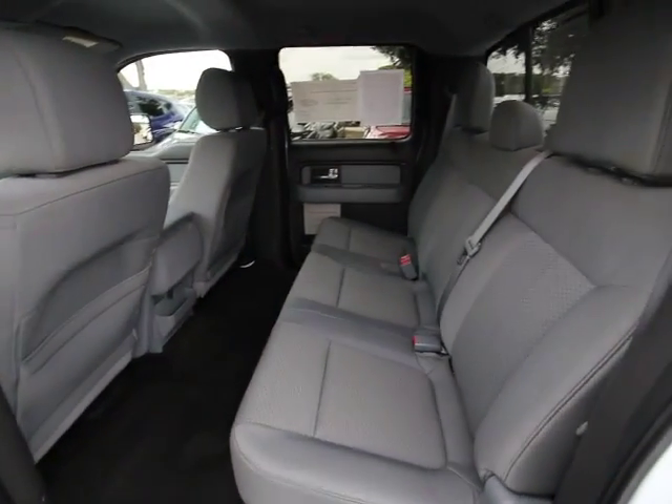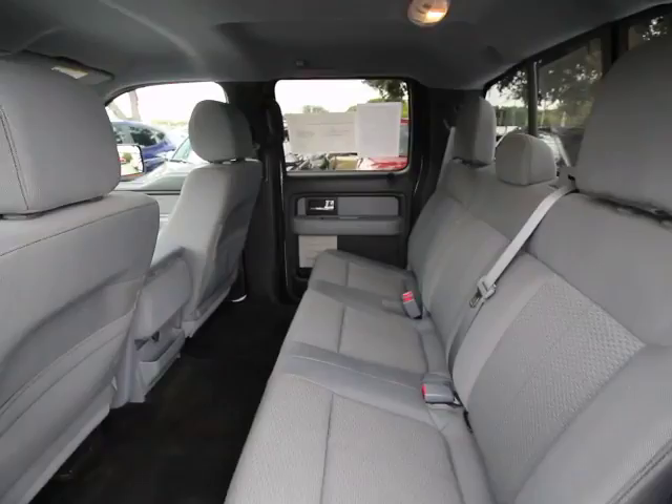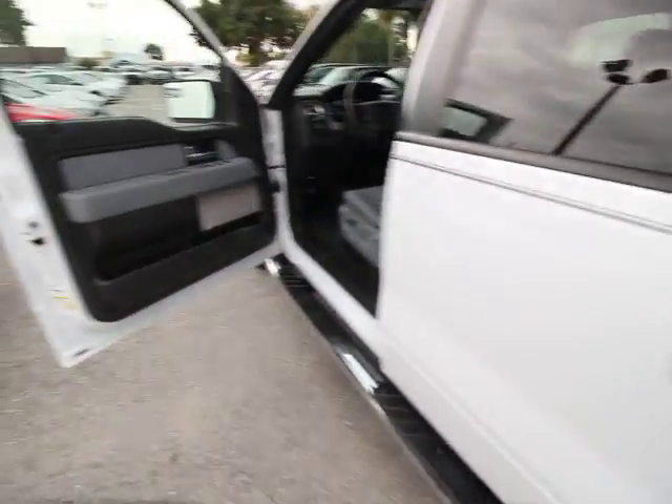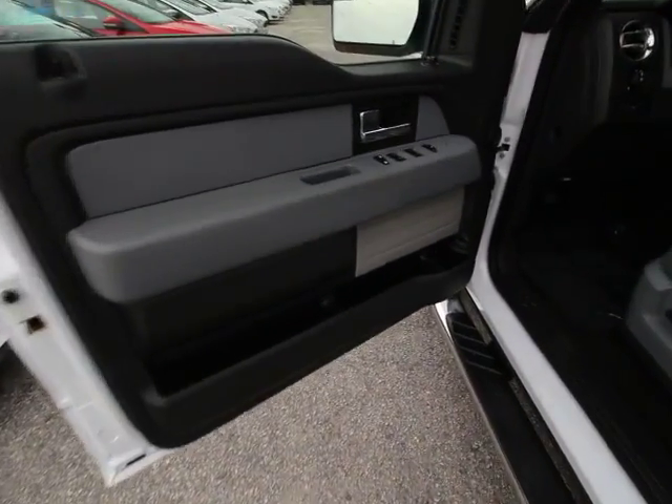Fog lights, security system, power windows, panic alarm, remote keyless entry, overhead console, Sirius satellite radio, tachometer, rear-view camera.